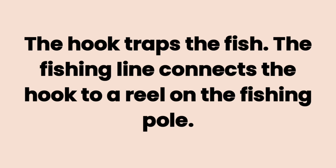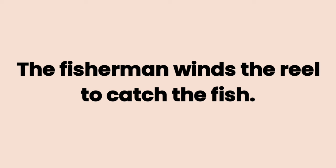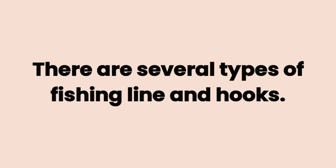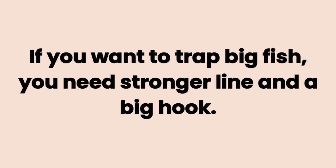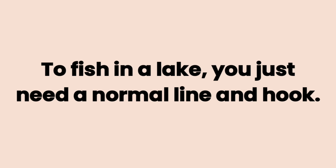The fishing line connects the hook to a reel on the fishing pole. The fisherman winds the reel to catch the fish. There are several types of fishing line and hooks. If you want to trap a big fish, you need stronger line and a big hook. To fish in a lake, you just need a normal line and hook.